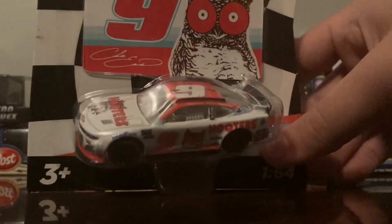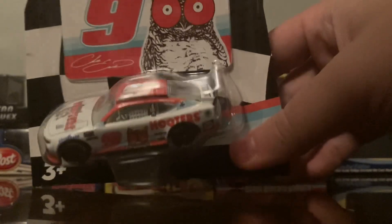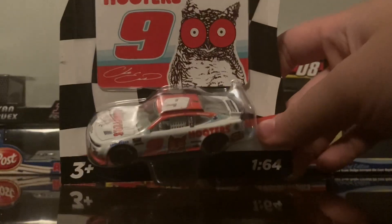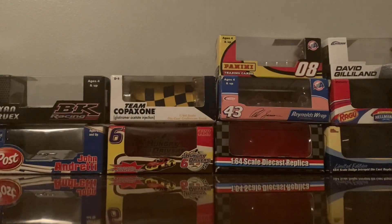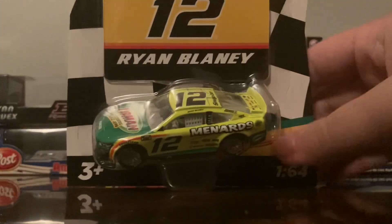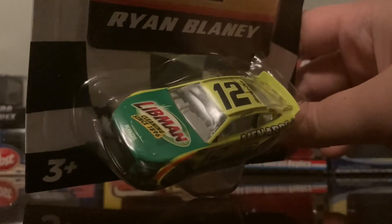I will always love the '91, '92, '93 Alan Kulwicki Hooters Ford, as well as the 2002-2003 Ricky Rudd Hooters scheme. Right now Elliott's Hooters scheme is just not that appealing in my opinion — fight me, Chase Elliott fans.